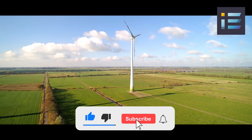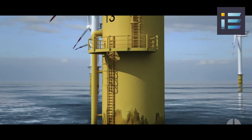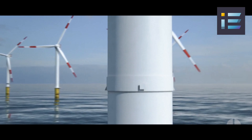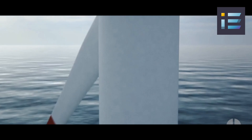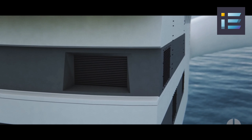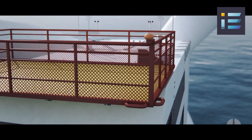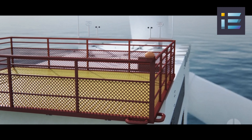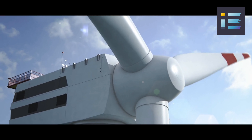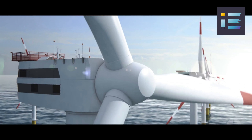Main components of a modern wind turbine include the tower, the blades, the nacelle, and the hub. The tower provides height, allowing the blades to reach higher altitudes where wind speeds are generally stronger and more consistent. Attached to the tower, the hub holds the blades in place and connects them to the central component, the nacelle. The nacelle houses critical components such as the gearbox, generator, and control systems. The blades, designed with aerodynamic precision, capture the wind's energy and transfer it to the rotor, initiating the rotation process.